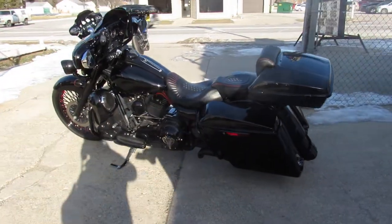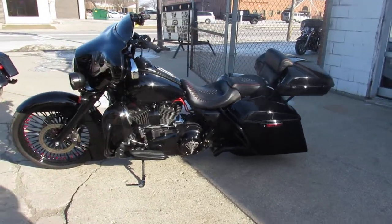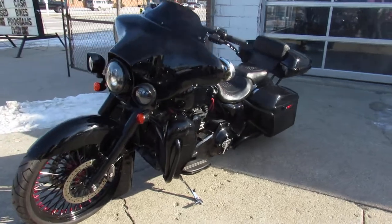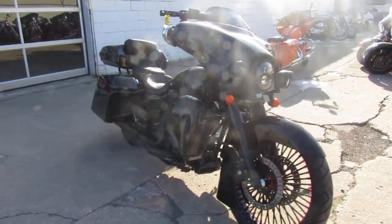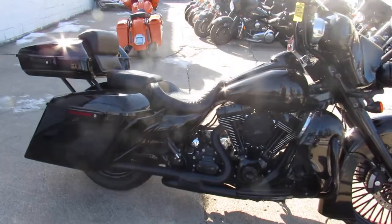It's got speakers in the lower fairings — this thing thumps. It's got a custom seat, low-profile tank, billet levers, Screaming Eagle air intake, dual Reinhart exhaust. This thing is ready for shows, man. This is a great-looking bike — 2012, and it won't be here long.